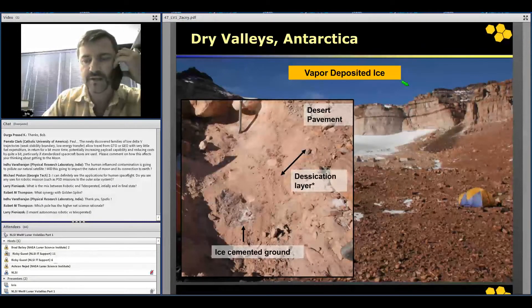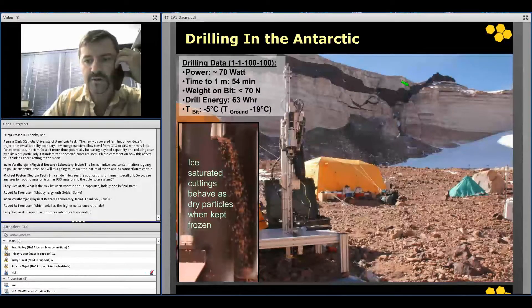In Antarctica, the situation is slightly different. In the Antarctic dry valleys, the ice and ice-cemented ground essentially came from vapor-deposited ice. This is something we may see — and probably do see — on the moon, where water molecules percolate down into the permafrost and bind into the ground, forming a very hard formation. However, the situation is very similar to what we found in the Arctic: this ice-cemented ground is, again, as hard as concrete and very difficult to dig into. However, if you drill into it, it's actually pretty easy.